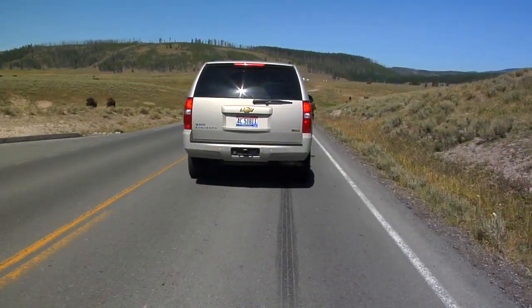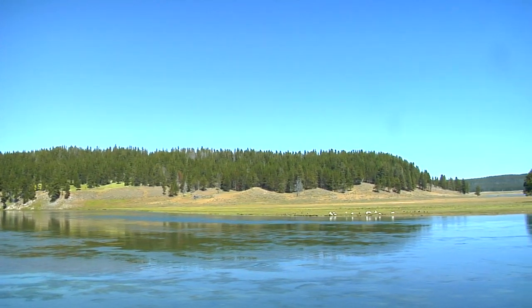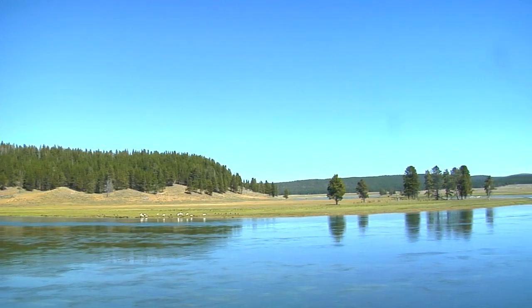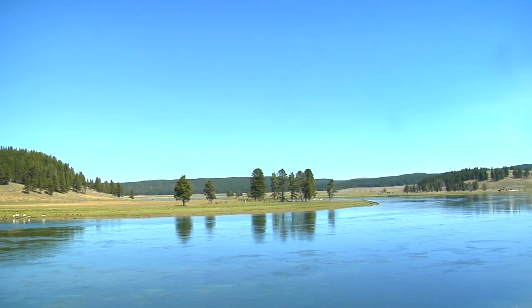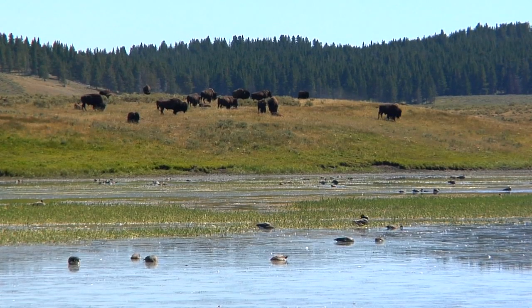It should make perfect sense that your migration through Yellowstone will pass through the Hayden Valley. It is a route chosen by many. At one time, this valley was part of Yellowstone Lake. Today its lush, open landscape is a perfectly suited migration route for some of Yellowstone's signature wildlife icons.